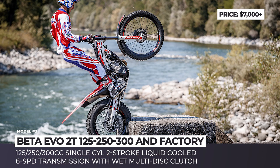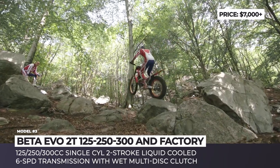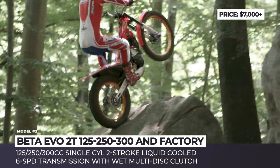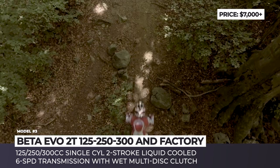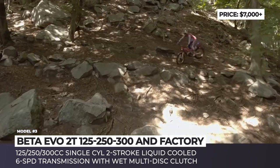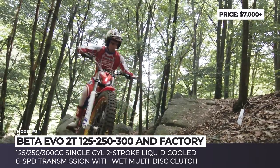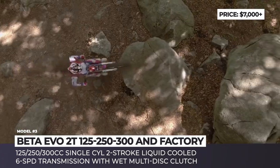Beta Evo 2T and Factory. The Italian Beta has one of the most comprehensive ranges of trail, enduro, and trial models, with the latter being consistently chosen for competitions by many world champions. On the two-stroke front, Beta's trial bike family currently includes 125, 250, and 300cc models available in standard and factory modifications. In 2021, these bikes received a number of small tweaks developed in cooperation with the company's trial pilots.